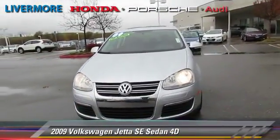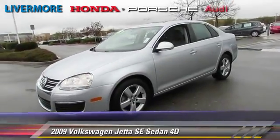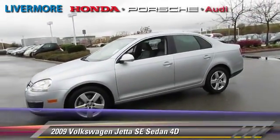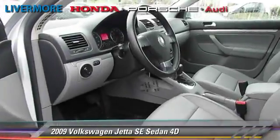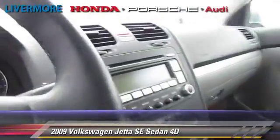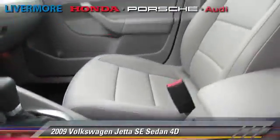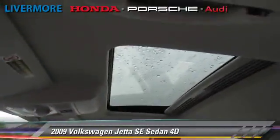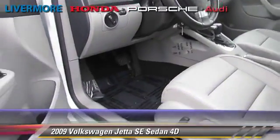The 2009 Volkswagen Jetta SE, powered by a 2.5-liter, 5-cylinder engine with a 6-speed automatic transmission with overdrive. This front-wheel drive sedan, with fewer than 40,000 miles on the odometer, gets up to 29 miles per gallon. This Volkswagen features a rear spoiler, alloy wheels, and tilt wheel.